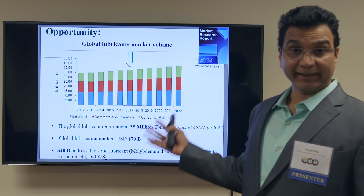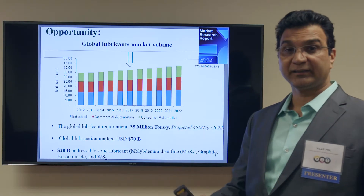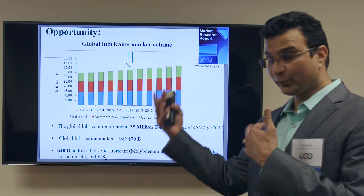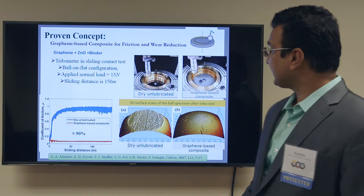The global market for the lubricant business is around 70 billion dollars. Out of that, 20 billion dollars are devoted to solid lubricant, and that is the segment we are trying to capture where we are developing new lubricant.